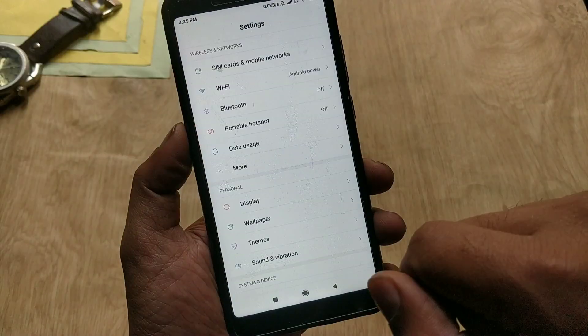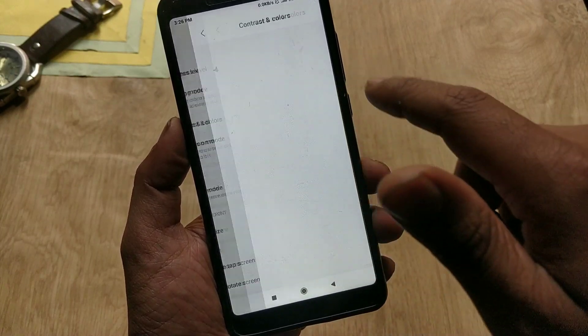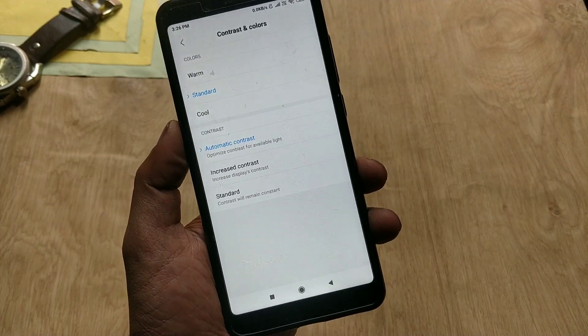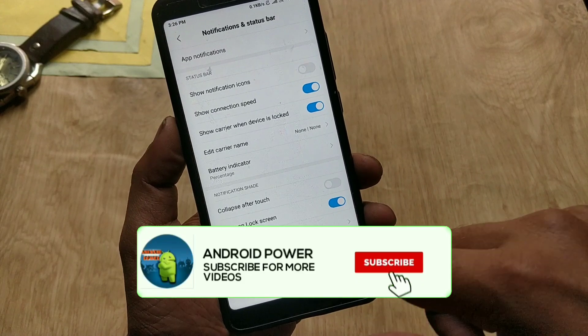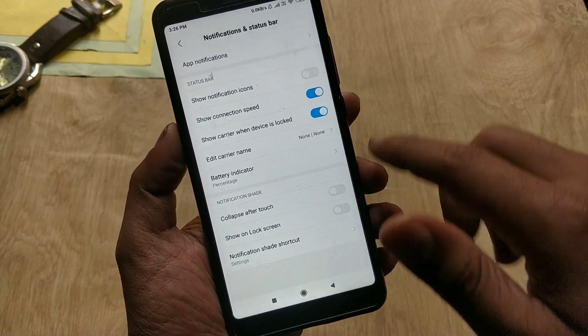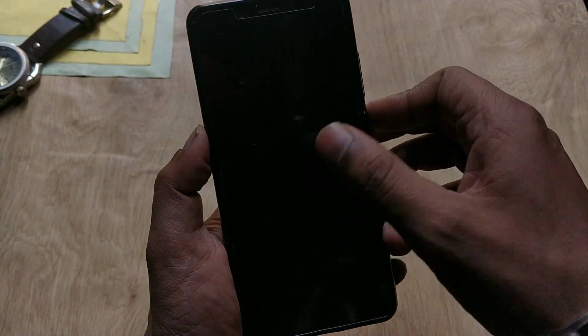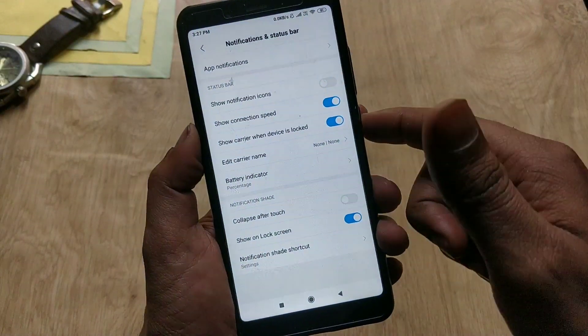If we go to system settings, then display, contrast and colors — we are not getting the color circle over here which we saw on POCO F1. If we go to notification and status bar, now we can disable the notification shade on the lock screen. You can enable or disable this option, and as you can see, the notification panel is now not showing after enabling this option.